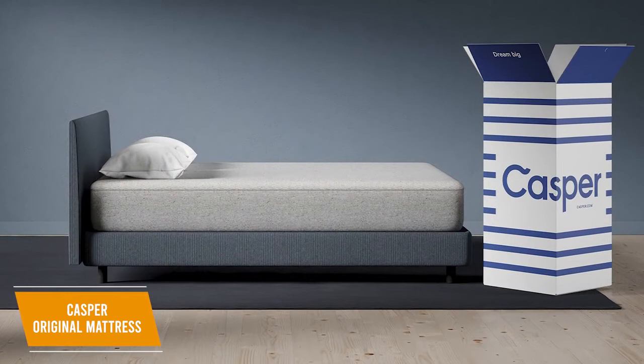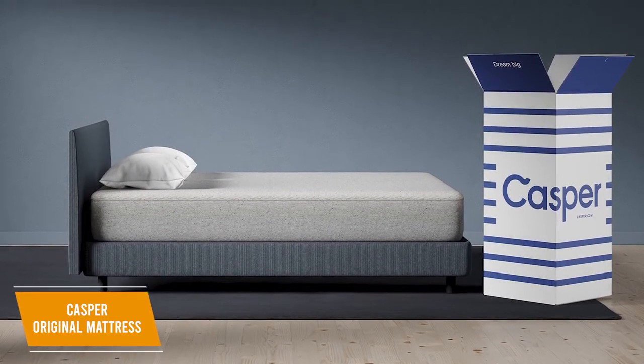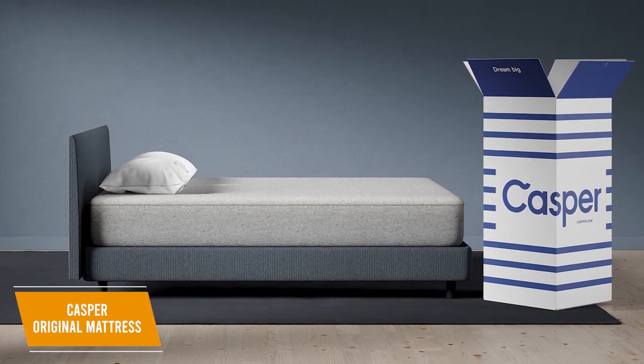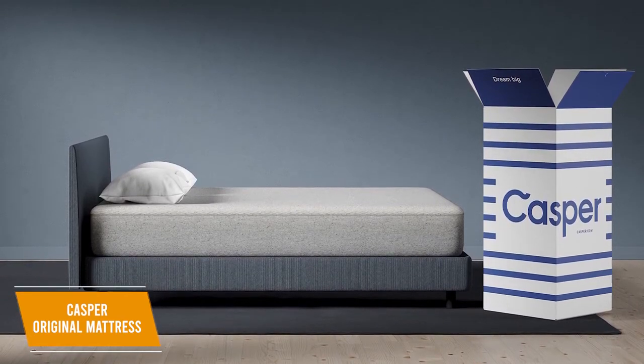I think the Casper Original mattress is the best overall mattress in a box you can get right now. It offers a unique zoned support system to help alleviate chronic back pain, a cover that can conveniently be removed, and a worry-free 10-year warranty to guarantee longevity.